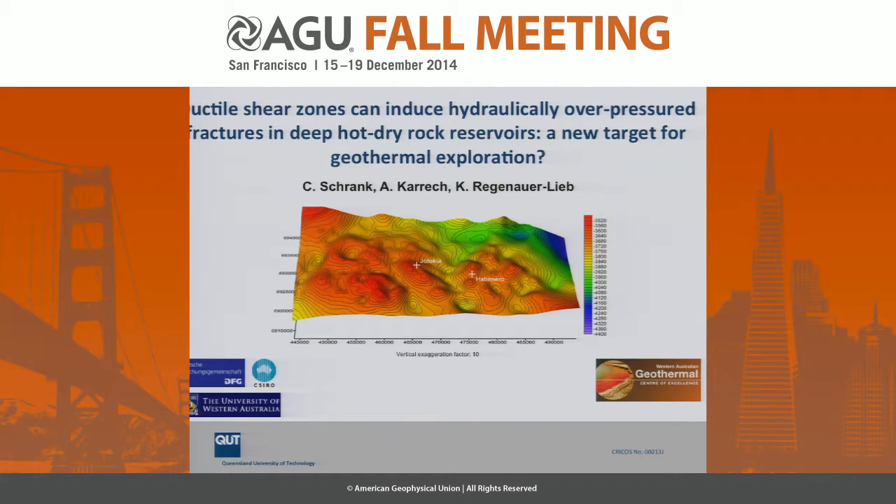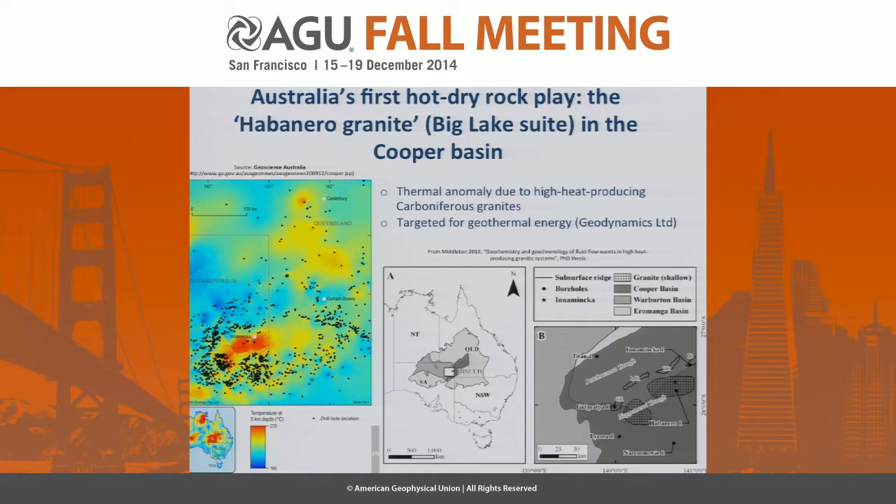Good morning ladies and gentlemen. Thank you very much first of all to the conveners for this lovely chance to present our work. It is of course a team effort with my colleagues and friends Ali Karesch and Klaus Regenauer-Lieb. We looked into the origin of a quite intriguing fault with high fluid overpressures which was encountered in Australia's most important and most famous hot dry rock reservoir, and we argue that this might be a new target for geothermal exploration.